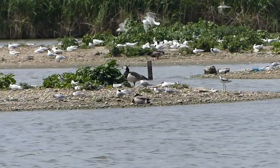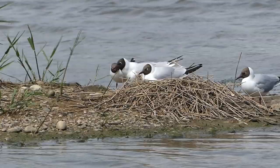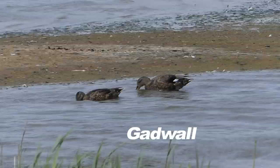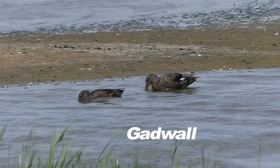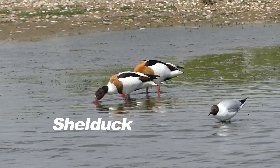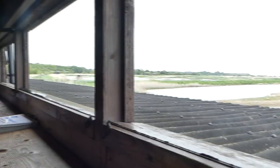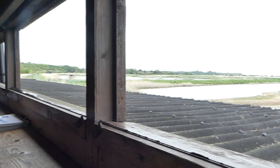Now into another hide, one of five overlooking the scrape — an area designed to replicate a natural saline lagoon. Water and salinity levels are carefully controlled to provide optimum habitat for both breeding and migrant birds. Regular management provides ideal conditions for the various freshwater, aquatic and soil invertebrates that form the basis of the food chain. The black-headed gull chick is almost as big as the avocet.